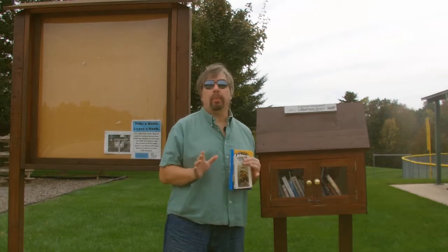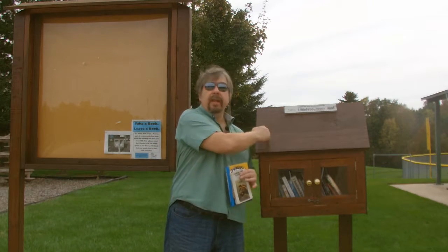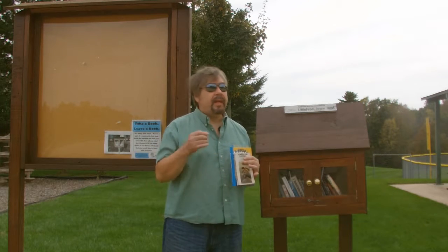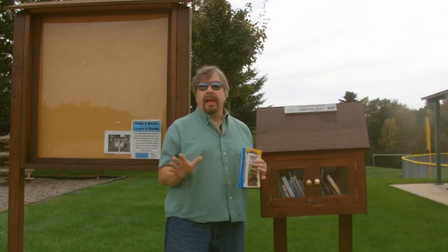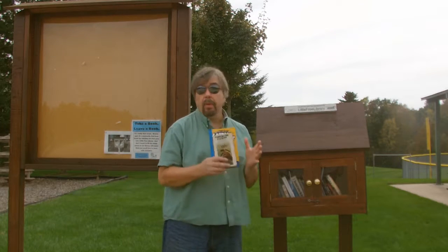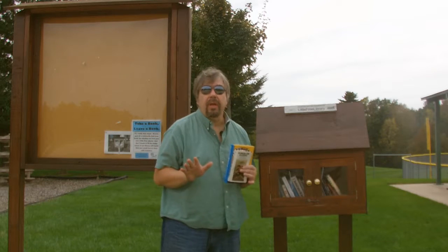Today we're out at the local park, and we're here because of the little free library right behind me to my left. This is a really unique and cool concept about reading so that anyone can read, anyone can have access to books, and all you have to do is come out here and basically bring a couple, or one or two, or none if you don't want to — if you just want to check out what's in the library, you can take a book back with you without any hassle at all.